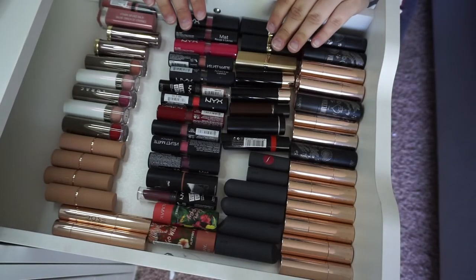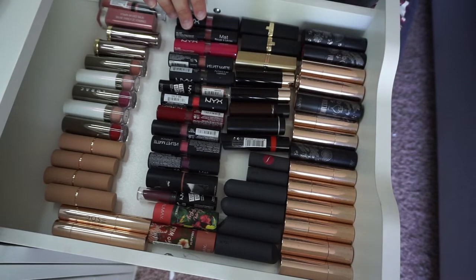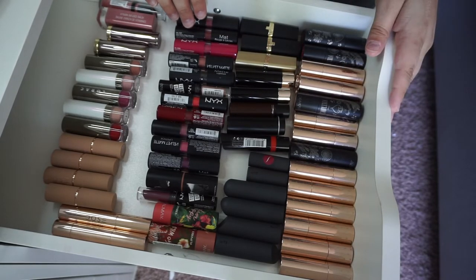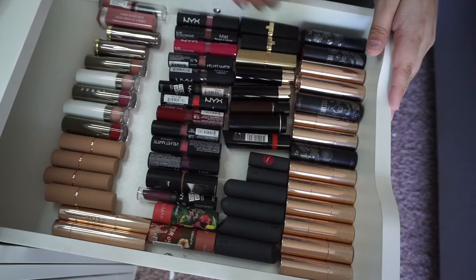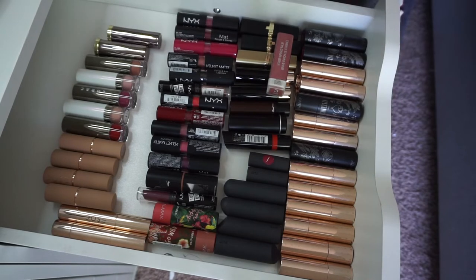Okay guys, so I've got them all separated out here. I'm going to do ColourPop last, which is this whole row here. What I'm actually going to start with is these kind of random singles that I have around here.